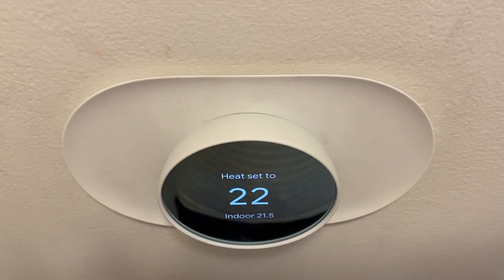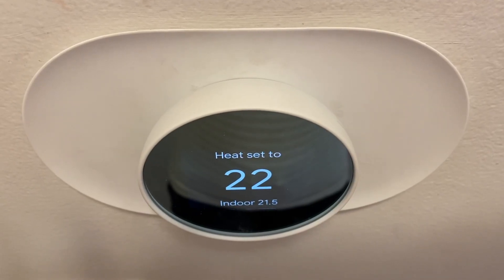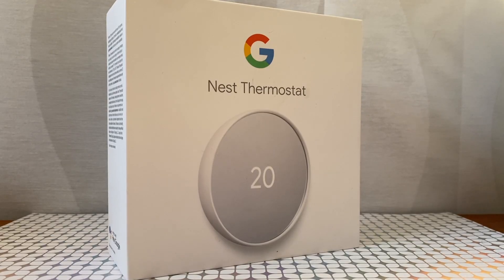The Nest thermostat will show you the current temperature on its display, and it can also detect humidity levels. Nest's sales pitch is that getting a smart thermostat can help you save an average of 10% to 12% on your heating bills and 15% on cooling bills. It's not the kind of savings you see in the first month, but the kind that adds up over time and could even offset the cost of the device.